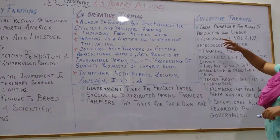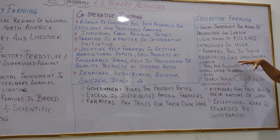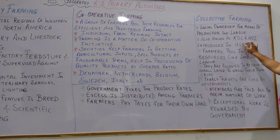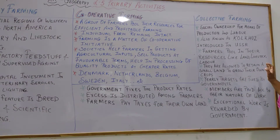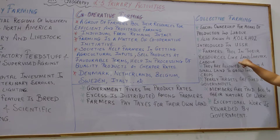Now, collective farming. It is a social ownership of means of production and labour — society comes together as a whole and production and labour are combined. It is also known as Kolkhoz, which was introduced in the erstwhile USSR before it got divided into different countries. Farmers pool in their resources such as land, livestock, and labour.